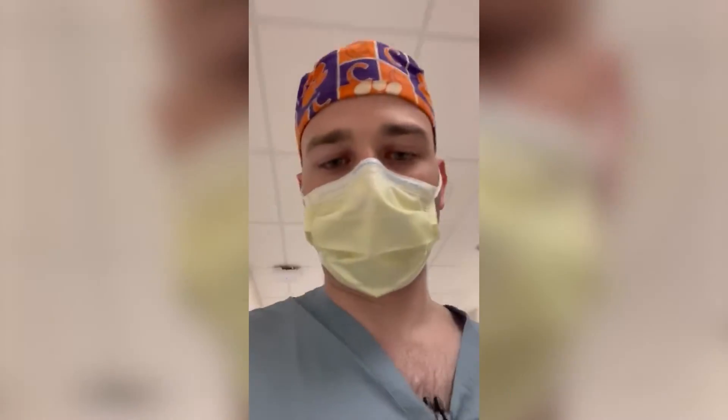Hey everyone, my name is Nate. I'm one of the third year residents here in Michigan. Just taking you guys through the ORs — we have four dedicated cardiac and two thoracic that alternate some, and then in the new building which is under construction we'll have additional thoracic ORs.